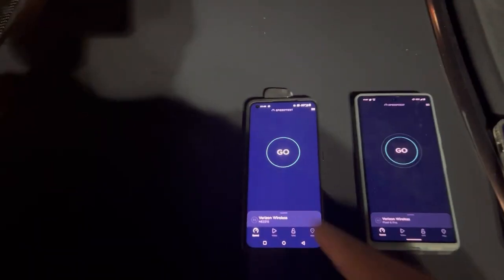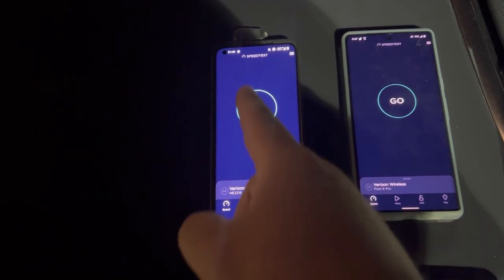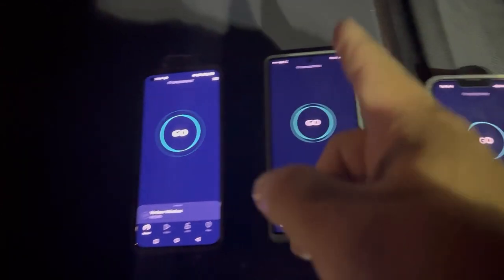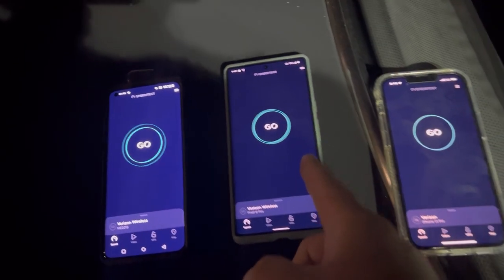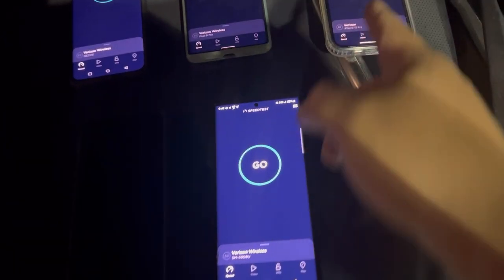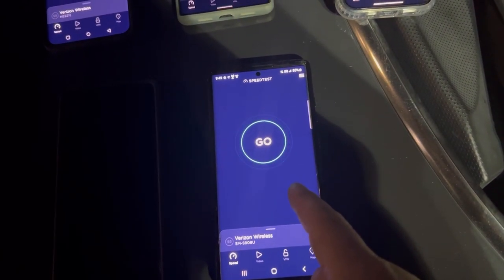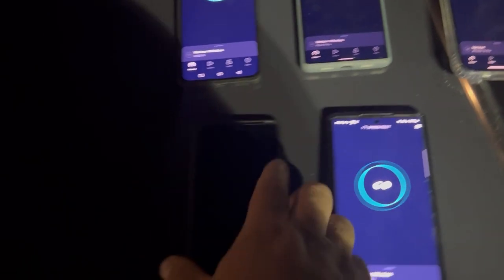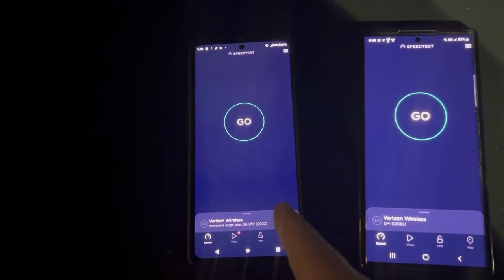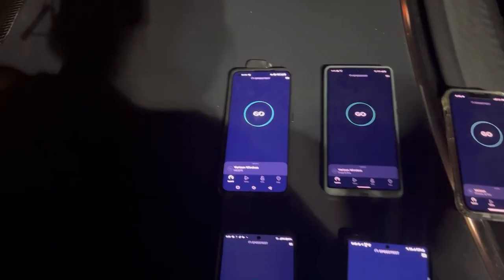Let's go over the plans real quick. On the OnePlus 10 Pro we have the older Get More legacy plan with 75 gigs prior before deprioritization. The Pixel 6 Pro has the new Get More. This one has the enterprise plan. The iPhone 13 Pro, the S22 Ultra has the 2005 unlimited, and this one has the new 2022 Get More. That's the Motorola Edge Plus 5G Ultra Wideband.